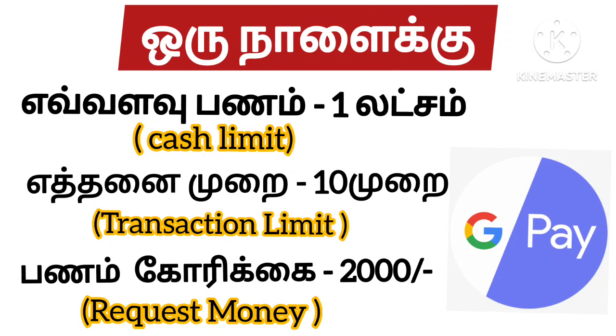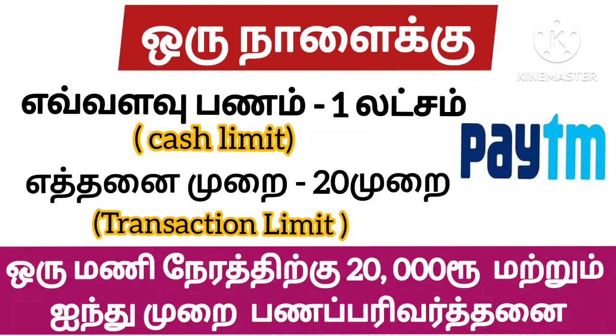If you have a money request, you can send a money request for 20. The third option is Paytm. If you have Paytm, you can send a transaction for 1,000. If you have a money request for 20, you can send a transaction for 20.